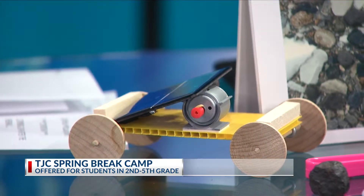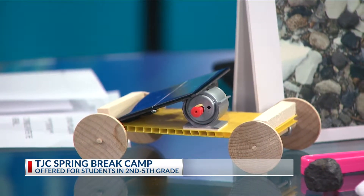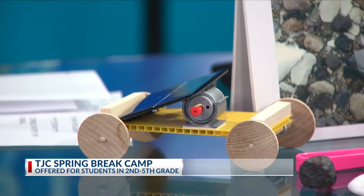We also have our spring break camp, and I wanted to tell viewers about this because today is the last day to register for spring break camp. You can do that on our website, sciencecenter.tjc.edu. We have a lot of really fun activities planned for students in grades two through five.